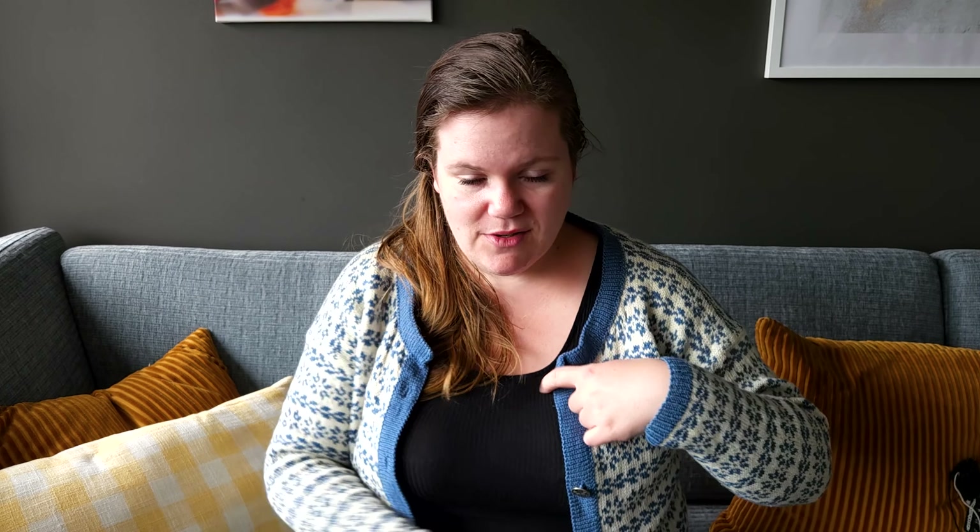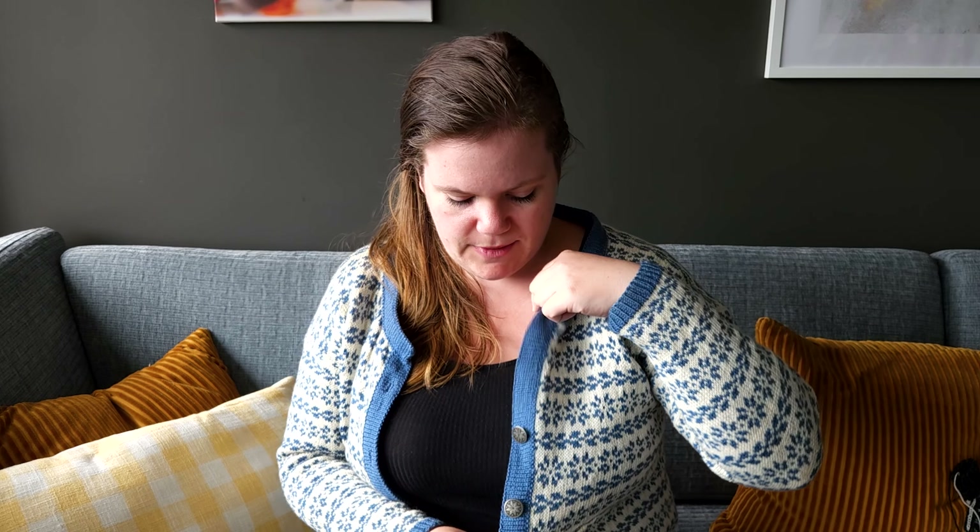This one I'm happy with because there's no mohair. Mine is missing a couple of buttons because I wore it a lot and they kept falling off. I have them in a drawer somewhere, I just never got around to reattaching them. I think I wore it every day for two winters in a row — it's been a very nice knit.